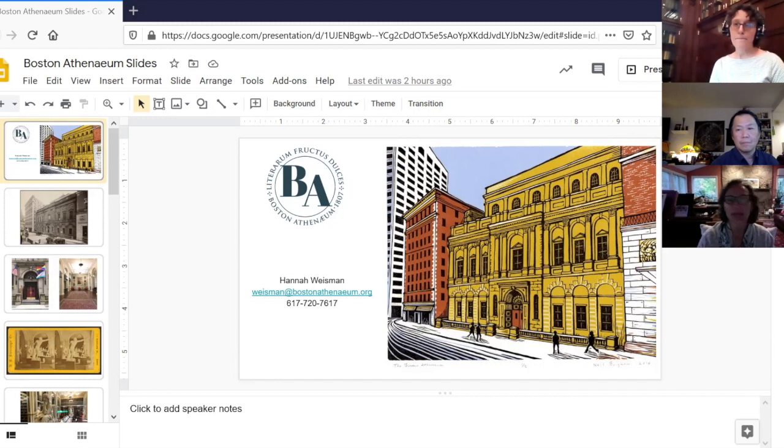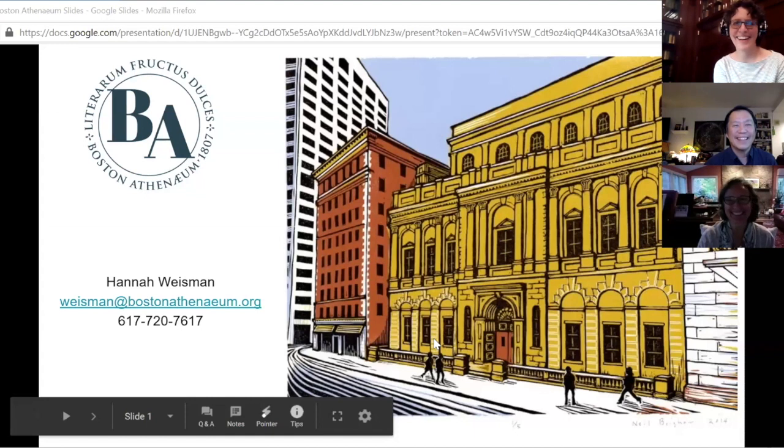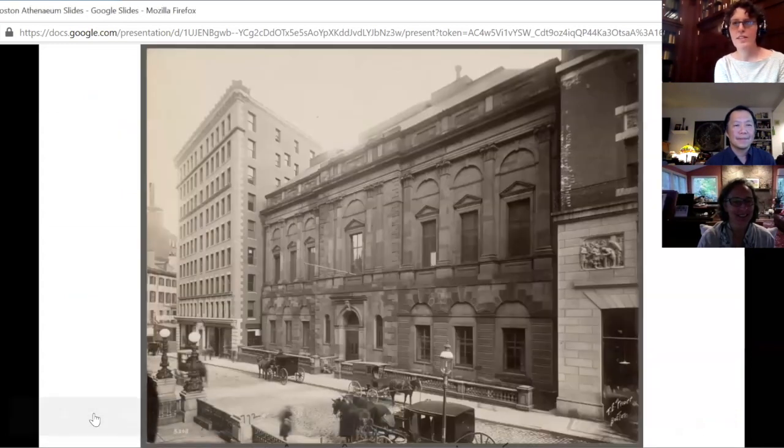There was a brief interruption — a colleague pointed out that the screen share wasn't advancing properly. After stopping and resharing, the presentation resumed. Thank you for letting me know that happened. I was chugging along seeing my different slides, so I appreciate the heads up. So there's our building at the turn of the century, here's the inside of our building — that's the first floor space — and our whimsical red doors at 10 and a half Beacon Street.